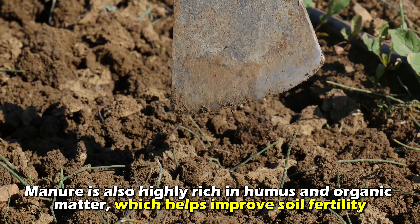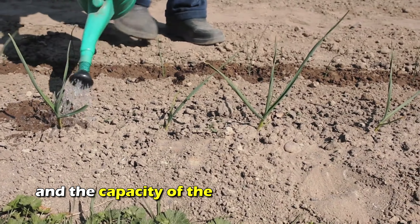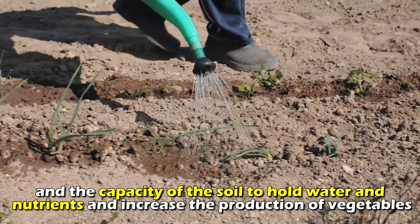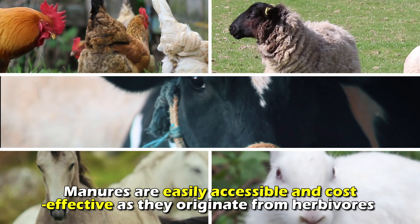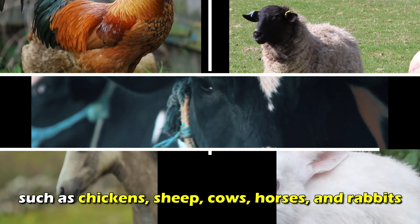Manure is also highly rich in humus and organic matter, which helps improve soil fertility and the capacity of the soil to hold water and nutrients and increase the production of vegetables. Manures are easily accessible and cost effective as they originate from herbivores such as chicken, sheep, cows, horses, and rabbits.